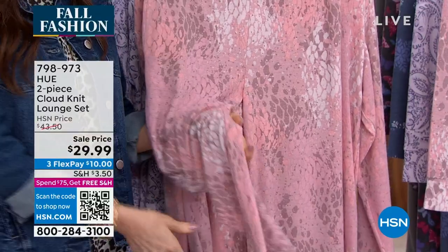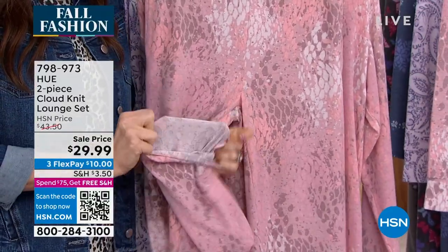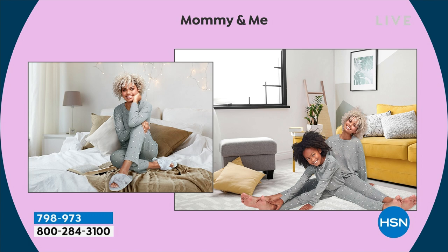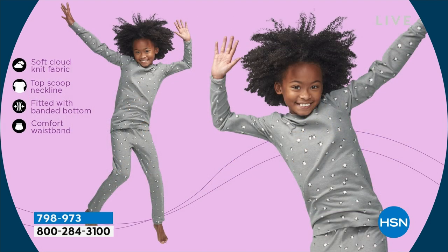These are machine washable, and whether you want a closer fit or a slightly looser one, you can size up and you'll be happy either way. The soft cloud knit fabric is so dreamy against your skin. You've got that gorgeous scoop neck, a goldilocks fit — not too tight, not too loose. The elasticized waistband sits right below the waist, hanging perfectly, and those pockets are perfect for cold fingers in winter.